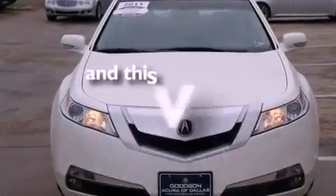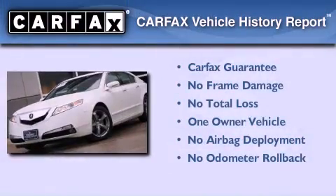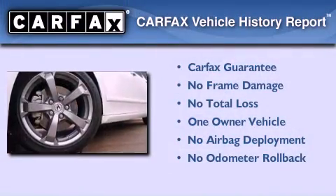This vehicle has fewer than 17,000 miles on the odometer. This Acura has had only one owner and it qualifies for the Carfax buyback guarantee.